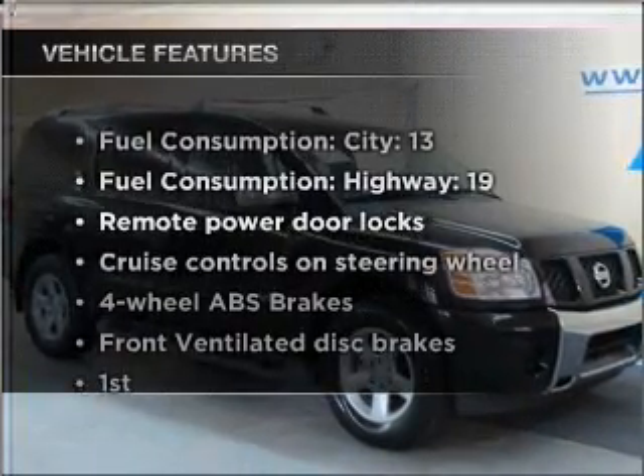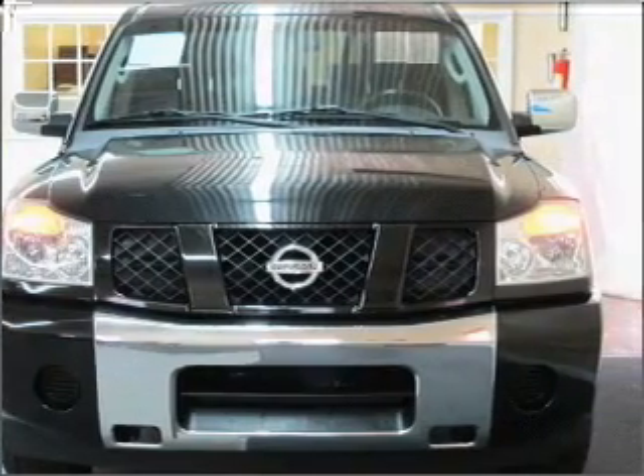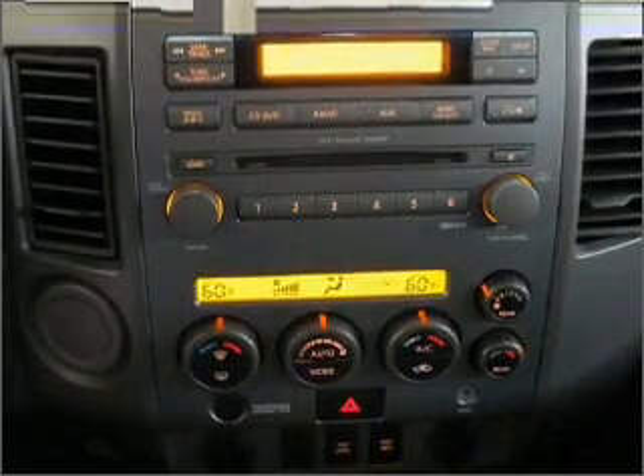Plus, enjoy these notable features that are included in this ride: air conditioning, power door locks, power windows, power steering, cruise control, and power mirrors.